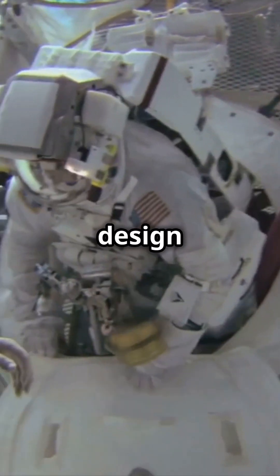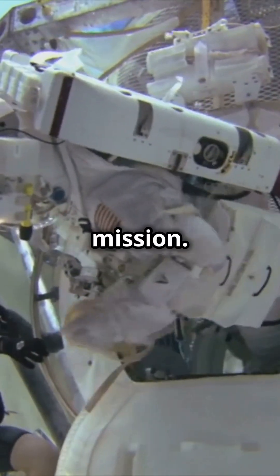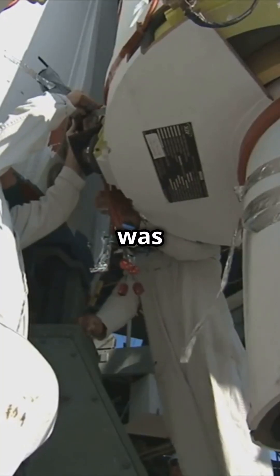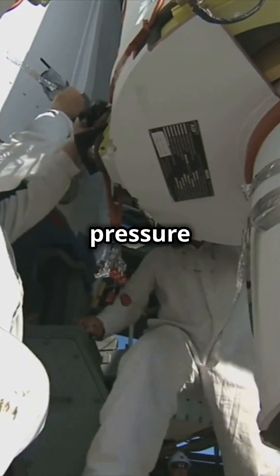Without proper design and training, this could pose an unnecessary risk during a mission. Slayton also raised concerns about the Apollo inner hatch, which was heavy and difficult to handle. The fear was that it could damage vital spacecraft components or disrupt the pressure seals.